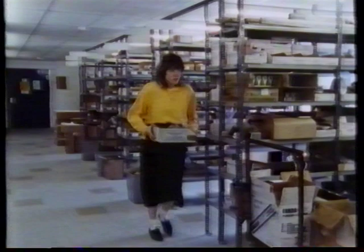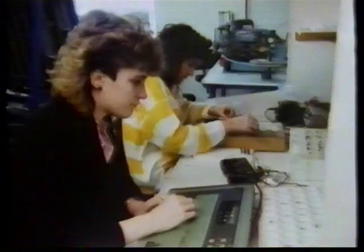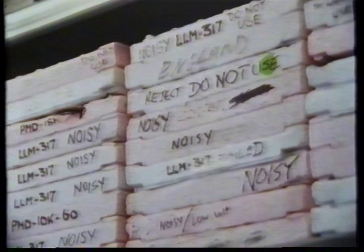It's not easy to find components good enough for Naim. They're all very special. Some of them are Naim's own special brand. Many have to be tested and selected, and a lot have to be matched. And some of them just don't make the grade.